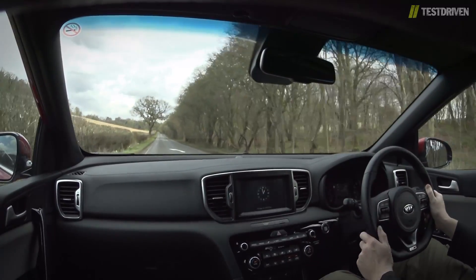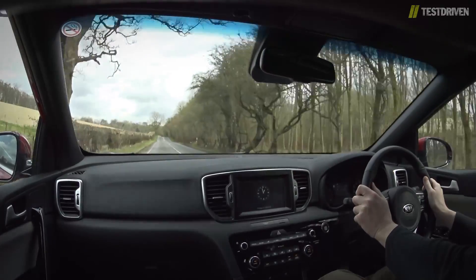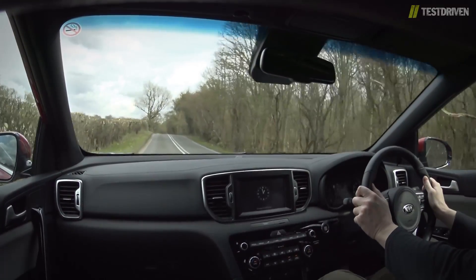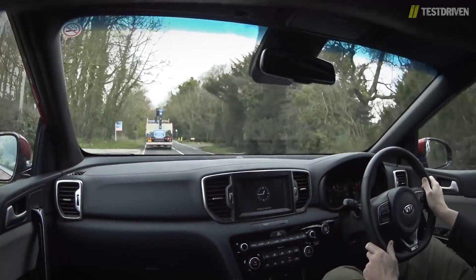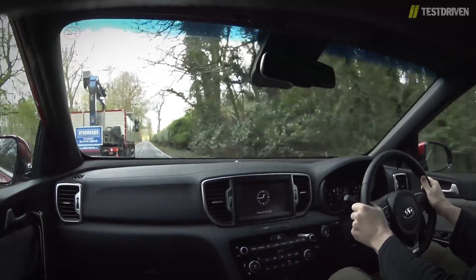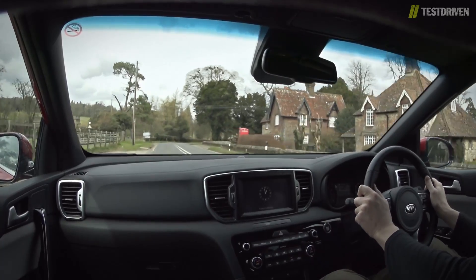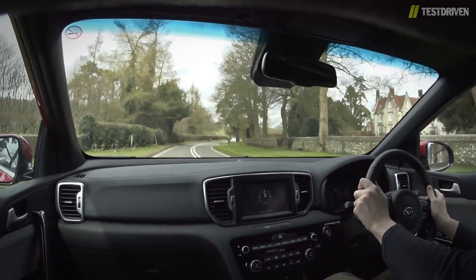As standard, it's mated to a six-speed manual with a slick shift action that's a real pleasure to use, although it's also available with a seven-speed dual-clutch transmission that's also nearly half a second quicker to 60. Thanks to the turbo, it performs far better than you'd expect from a 1.6, especially one in an SUV, and it's not difficult to get the thing up to speed quickly or overtake slow-moving traffic. It's also pretty quiet, and once up to speed and out of the low gears, there's very little engine noise to be heard at all.